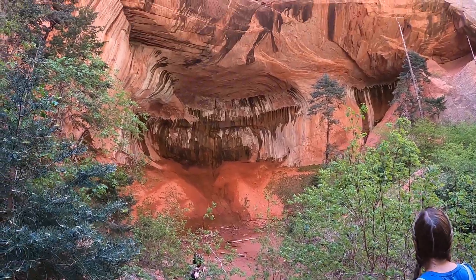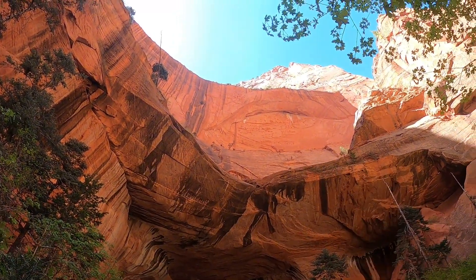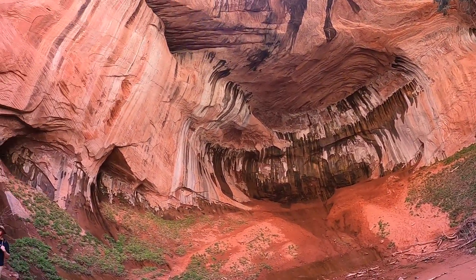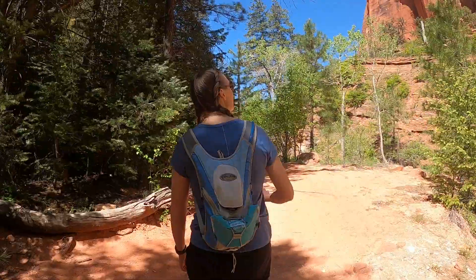So this is the Double Arch Alcove — there's the first arch, and then there's the second arch way up there. That is so high. These arches probably don't look that impressive on video, but this is really one of those places that you just have to actually be in person to appreciate the beauty.